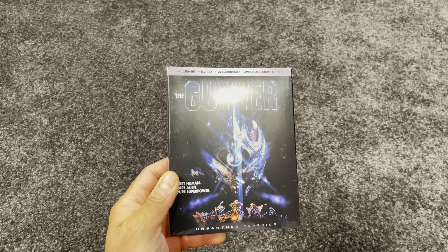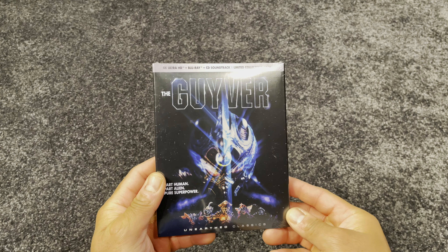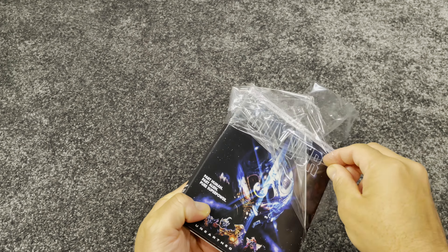Hello everyone. In this video we'll review the Giver on 4K Blu-ray. I'll offer my thoughts about the movie, video, and audio quality, but first let's dive into the specs.